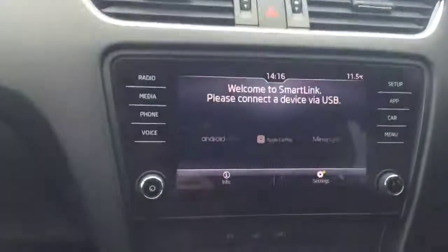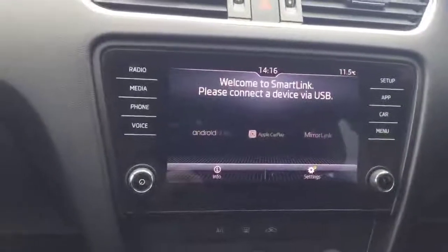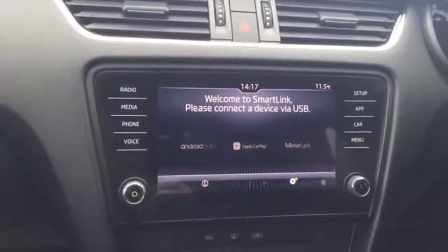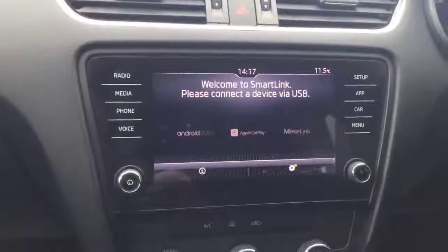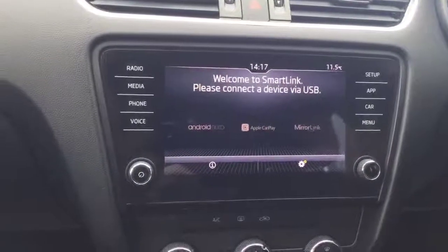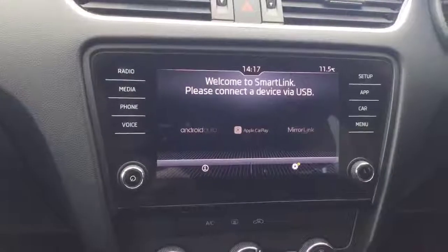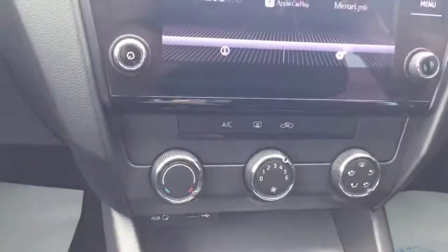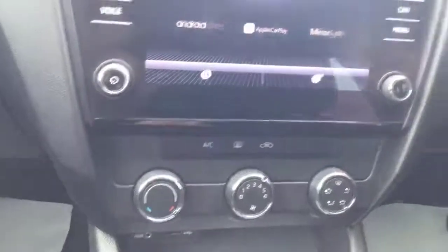Another nice feature of this car is Skoda SmartLink. Skoda SmartLink allows you to connect your phone to the car and your phone basically mirrors up onto the screen. If you have Apple, it's Apple CarPlay. If you have an Android phone, it's Android Auto, an app you have to download. This particular car also has air conditioning, centre arm rest and is in very, very good condition both inside and out.